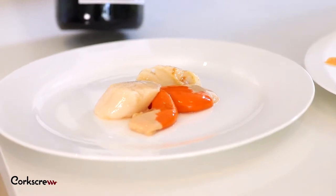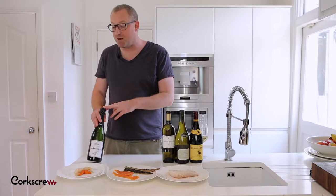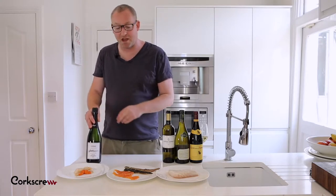So Blanc de Blanc Champagne is a fantastic choice, or you could have any non-vintage Champagne or sparkling wine based on Pinot Noir and Chardonnay — those would work well too.